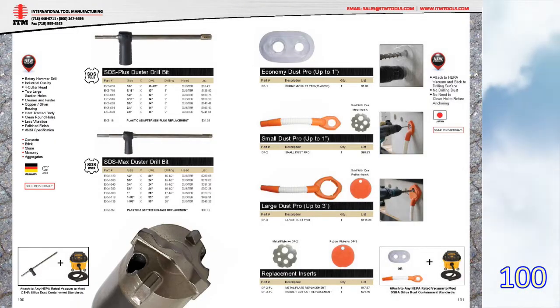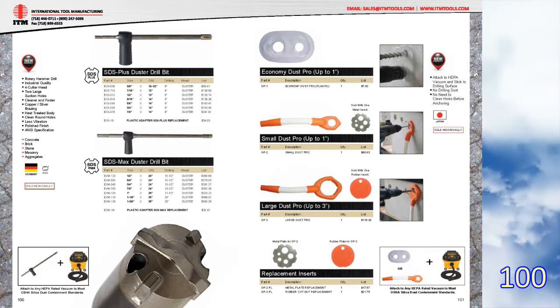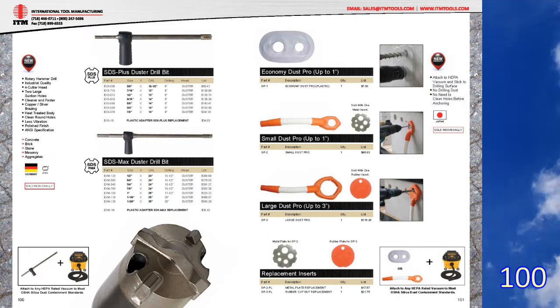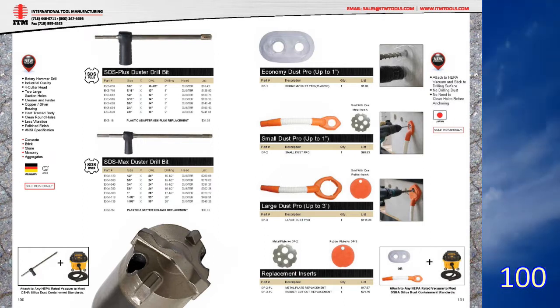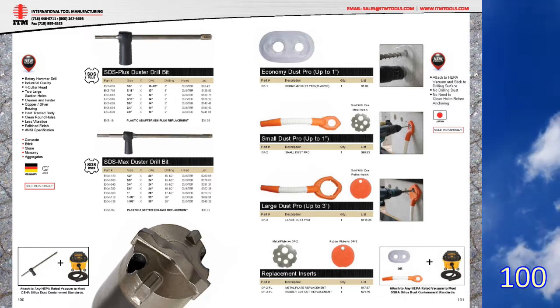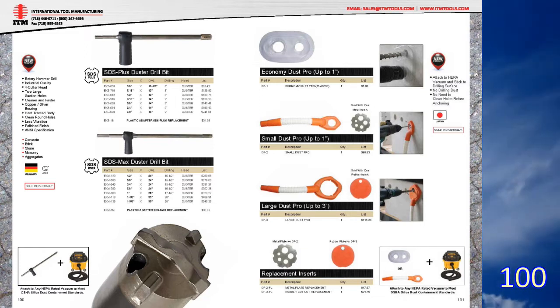Pages 100 and 101 list the duster drilling and dust-capturing system we now have. We also did a video on these, which we call the duster video — you can see that on our YouTube channel. We actually use the dust pro cups when we drill holes in the lab, obviously to keep the air clean and to not make a mess.